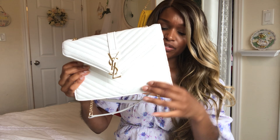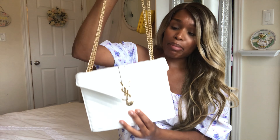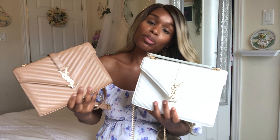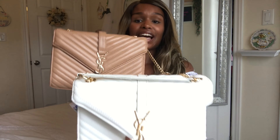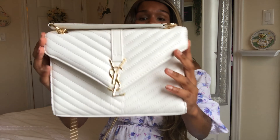The straps on the bag are adjustable, but one thing to note is you cannot take the strap off — it's not removable. The hardware doesn't look too cheap, to be honest. From afar I think it looks pretty legit, and it's awesome for pictures. I'll give you guys another quick close-up of the bags.